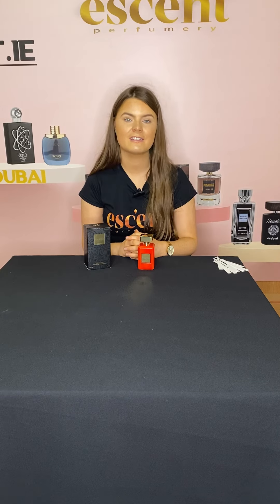This is an Eau de Parfum scent, meaning there's a higher percentage of oil contained in the product. Due to this, you're going to get a longer lasting scent on your skin. If you're somebody looking for a new summer perfume — it's very sweet and floral — this is definitely one for you.